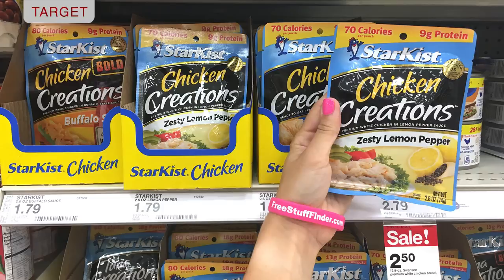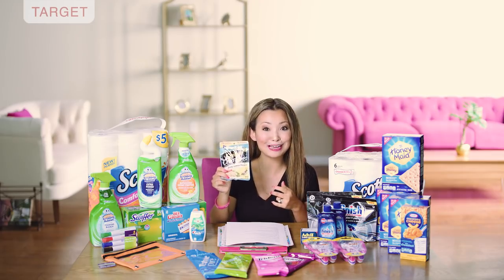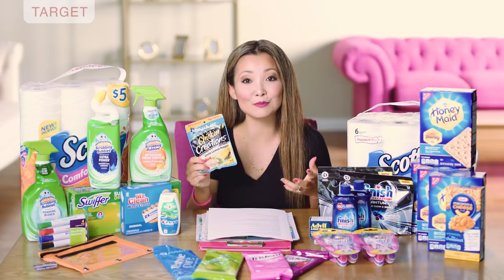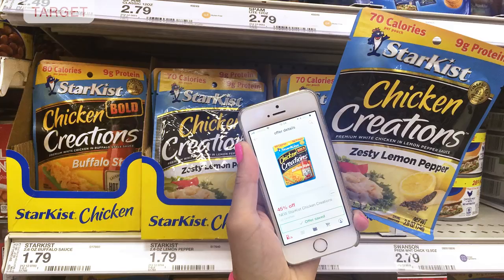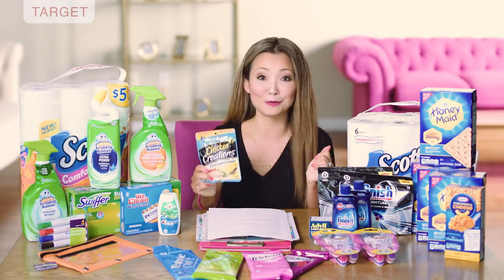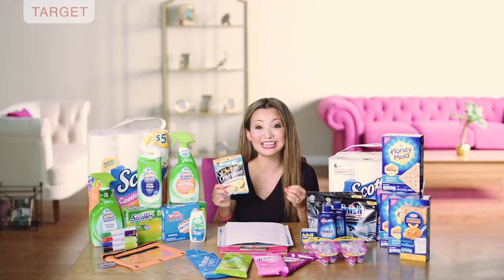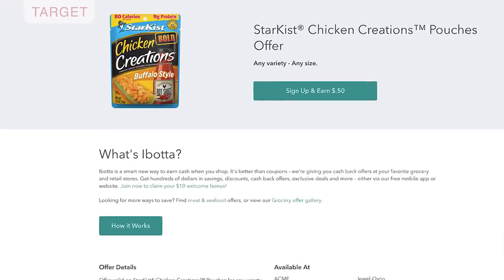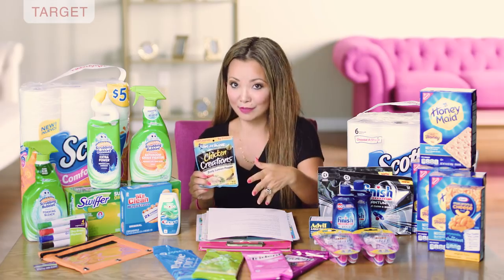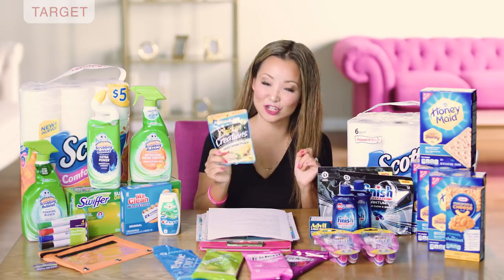Next, we have StarKist brand Chicken Creations — it looks like a tuna pack but it's actually white chicken. You can get this for 48 cents this week. They are regularly priced for $1.79. We have a 45% off Target Cartwheel — after the Cartwheel, they work out to be 98 cents per pack. Inside Ibotta there is a 50 cents cashback offer with a limit of one. You pay 98 cents, submit for the 50 cents cashback, and the final price works out to be 48 cents for this pack of chicken.